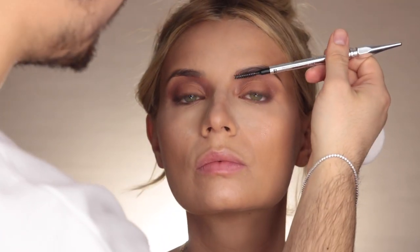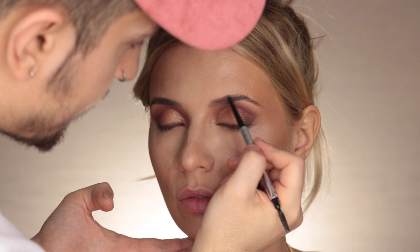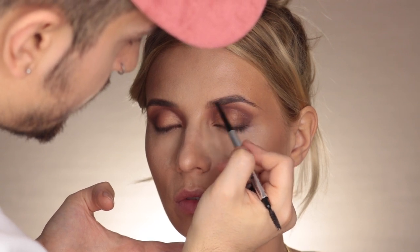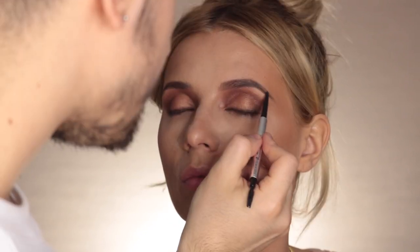Lascio la cipria in posa e vado a sistemare le sopracciglia: prima le pettino, poi con la matita di Benefit Precisely My Brow Pencil, tonalità 3, vado a definirle e riempirle. Nel caso di Veronica mi piace tanto sollevare l'arcata sopraccigliare, quest'angolo - tu hai un sopracciglio molto orizzontale, che va verso l'esterno, mi piace sollevarlo un po'. Poi vado a fissare le sopracciglia con il Ready Set Brow di Benefit, che è il mio gel preferito per fissarle.